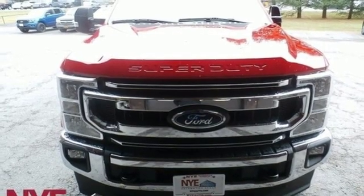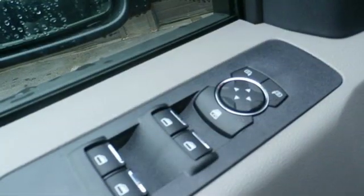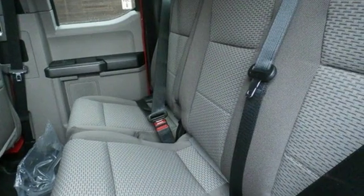Rear parking sensors, Wi-Fi hotspot, front heated sports seats, intercooled turbo inline four-cylinder engine, hands-free lift gate, gas pressurized shocks, and power heated mirrors.